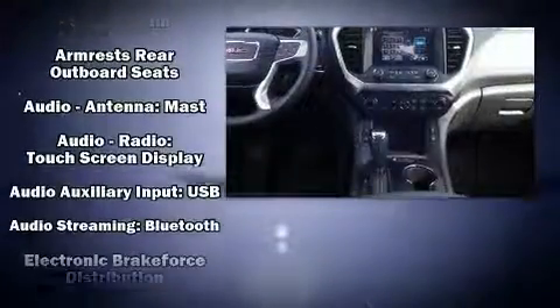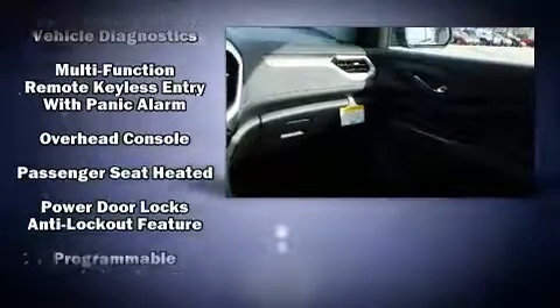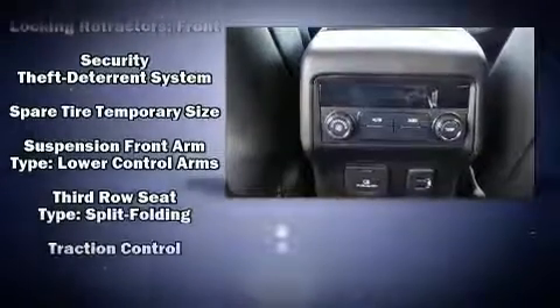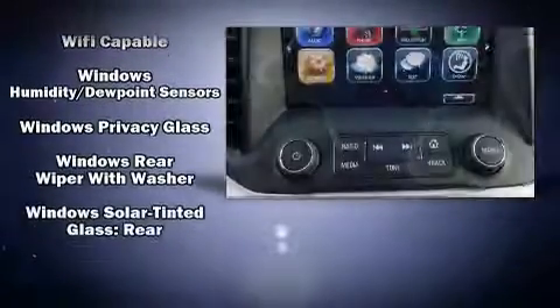Passengers are protected by various safety and security features, including dual front impact airbags with occupant sensing airbag, front side impact airbags, traction control, brake assist, ignition disabling, OnStar, and four-wheel disc brakes with ABS. For added security, Dynamic Stability Control supplements the drivetrain.